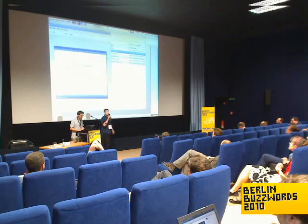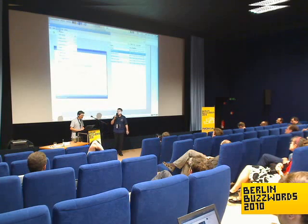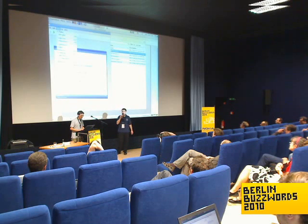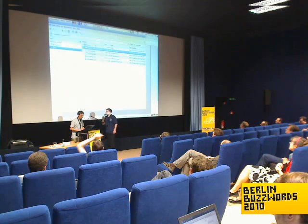Thomas Koch from YMC. We're normally doing content management, but a little spin-off from us does media monitoring now, and this is my project.